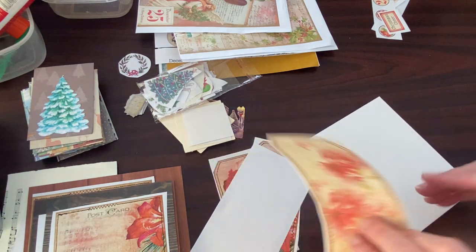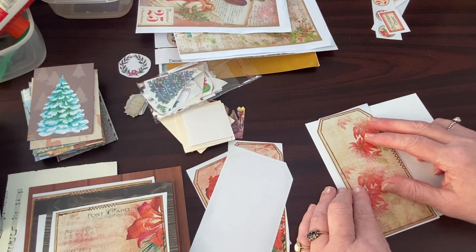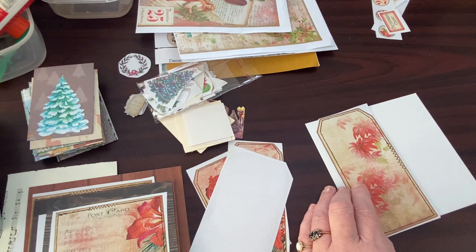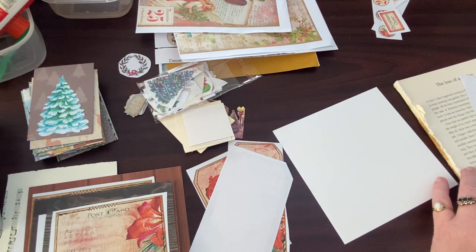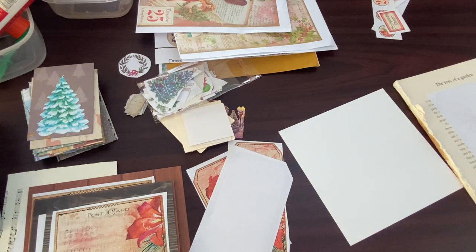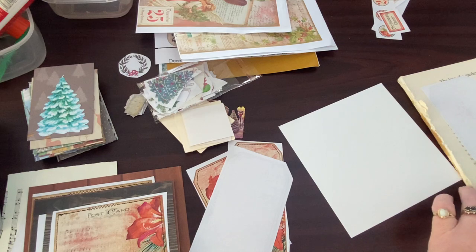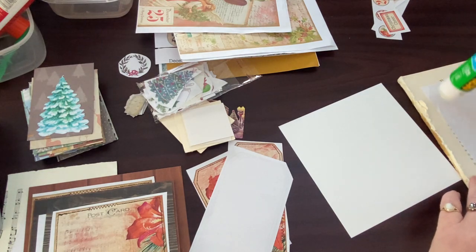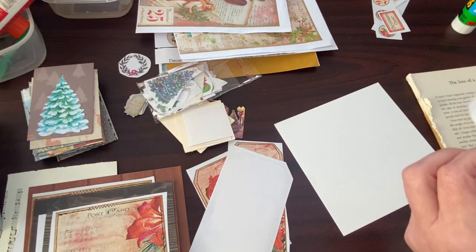I can't remember what I paid for this bundle of papers at the charity shop. But it wasn't very much, so I think I can afford to be free and easy with them — use them up. Because in terms of what they cost me money-wise, it's nothing.